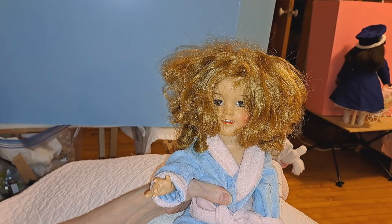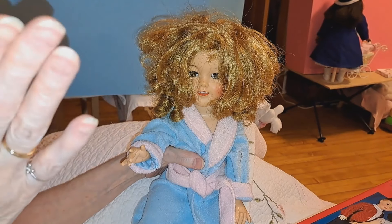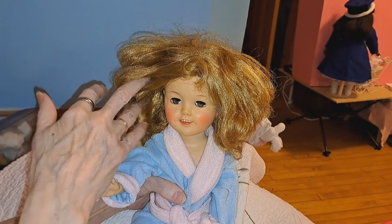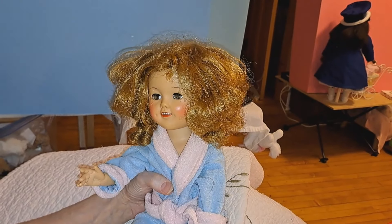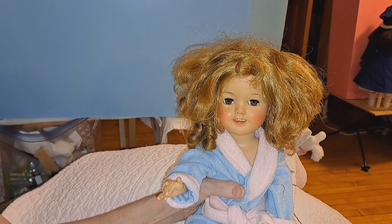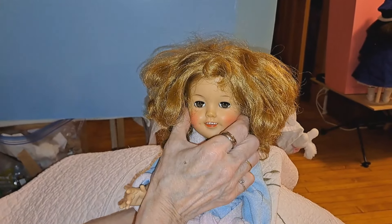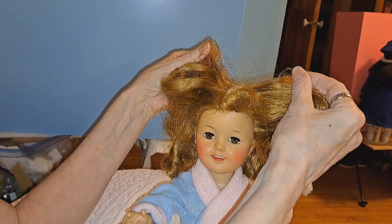I'd like to introduce you to Shirley Temple! The ones that are composition are from 1934 up, which we've done a video on, but this one is probably late 50s — she is 17 inches and she has her original coloring, original hair. Her original clothing, we think — it's either original or definitely of the period. She said it was hard plastic but actually she's hard vinyl, with a softer vinyl for her head. We just had hard plastic on the brain!